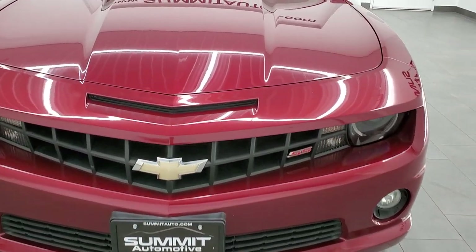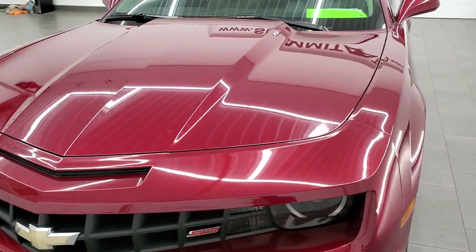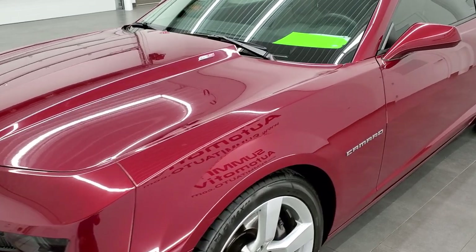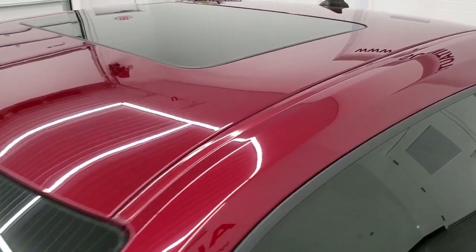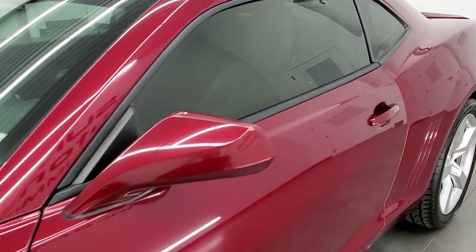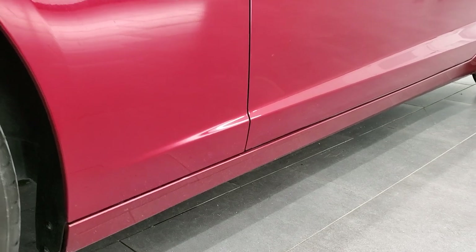Red jewel tint coat is the color. We shoot all of our videos in 1080p, 60 frames per second. So if you have HD capabilities on your computer, tablet, smartphone device, or TV, turn them on right now because it is definitely your best way to check out the quality and condition of the car before seeing it in person. If you'd like to check out all the photos on this car, in the upper right-hand part of your screen is a link to our website — click that and check us out there.